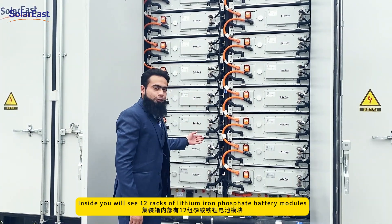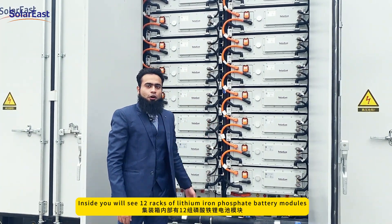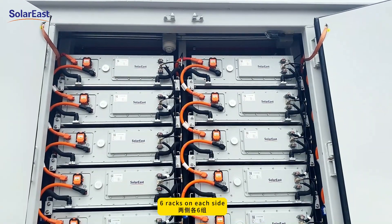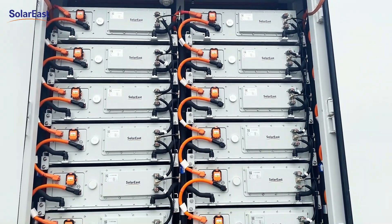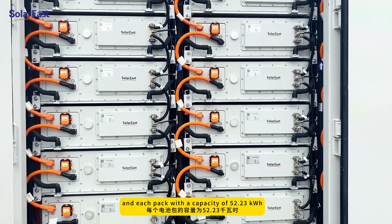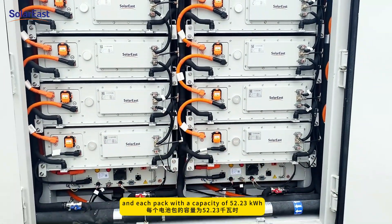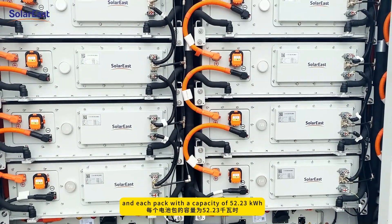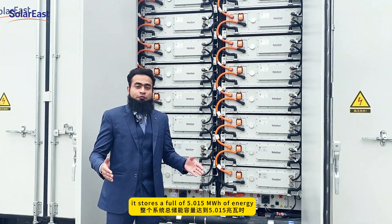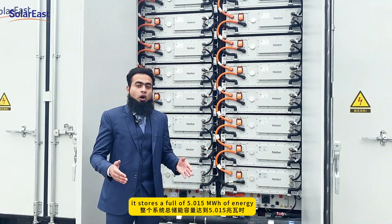Inside you will see 12 racks of lithium iron phosphate battery modules — 6 racks on each side. Each rack contains 8 packs, and each pack has a capacity of 52.23 kWh. Together they store a full 5.015 MWh of energy.